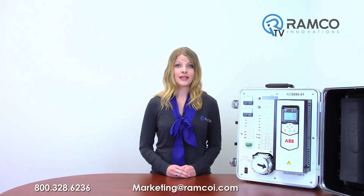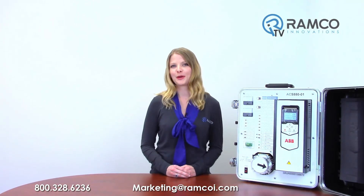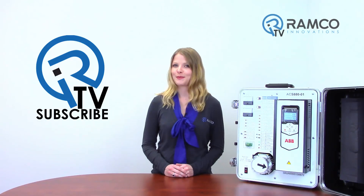For additional information on the ACS 880 line of drives from ABB, give us a call — we'd be happy to bring one by. Be sure to check out RamcoTV on YouTube under Ramco Innovations Inc for additional demonstrations and product videos. Don't forget to subscribe and we'll see you next time on RamcoTV.